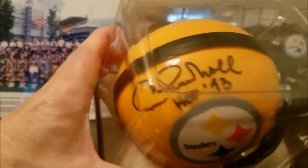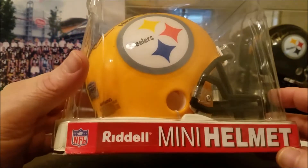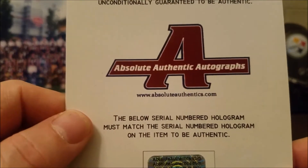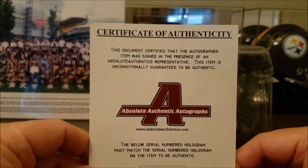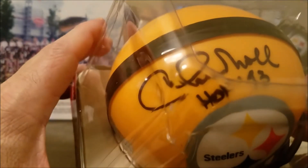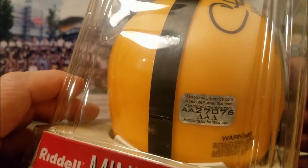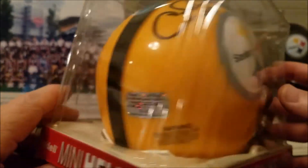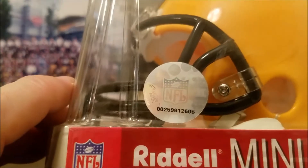We'll start off here with Chuck Knoll. I did not meet the gentleman, by the way. These helmets are made by Riddell - they make all the NFL helmets. I got his autograph through Absolute Authentic Autographs. I got a COA sticker, that's where you go if you want to check them out. This came highly recommended through my friends, so I went to the website and sent off for it. I believe I got this in the early 2000s. There's your COA ID number. It's officially licensed by the NFL.